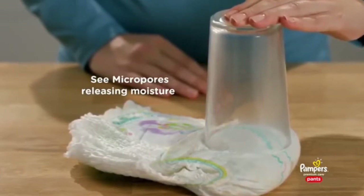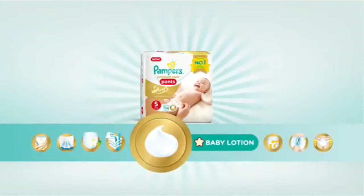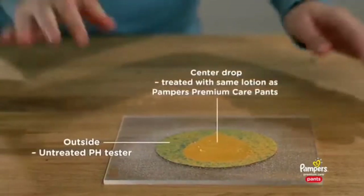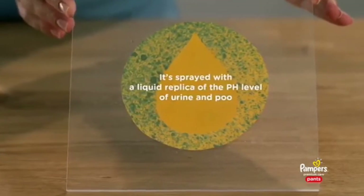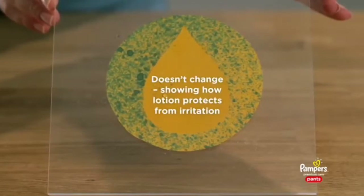Baby lotion: the center drop is treated with the same lotion as in our pants, and the outside is left untreated. We spray it with a liquid replica of the pH levels of urine and poo — the color doesn't change, so you can be sure your baby's skin is protected from irritation.